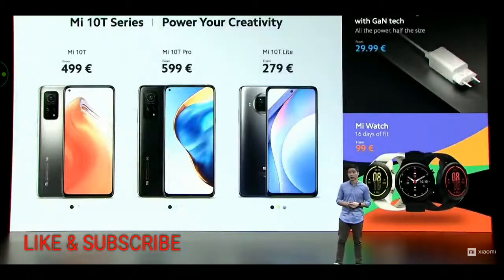These are the products that we've launched today. We'd like to welcome Sho back to the stage for a quick look.